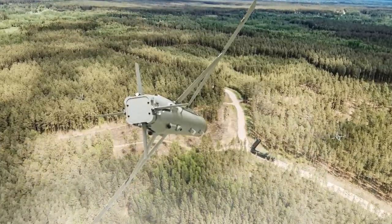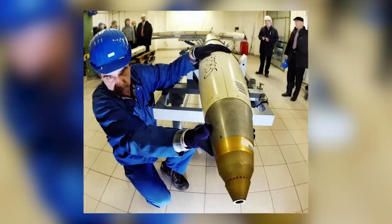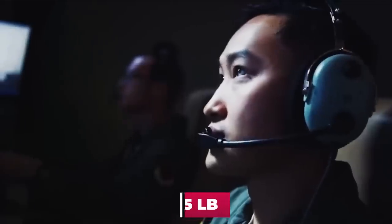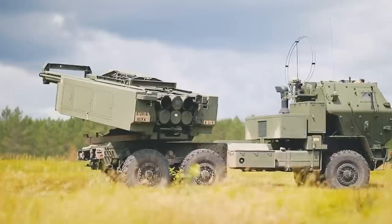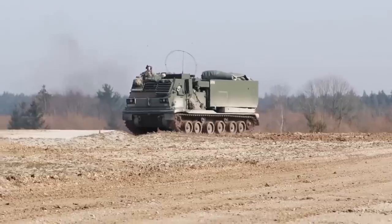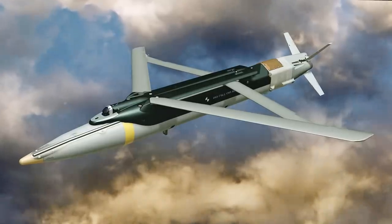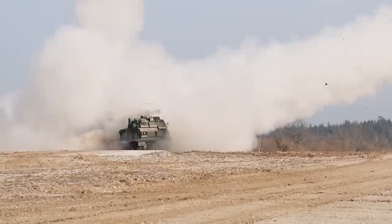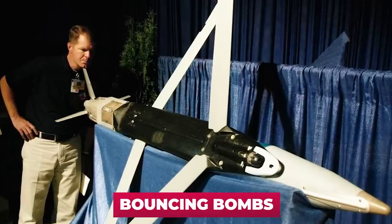So the GLSDB system is simply an SDB bomb coupled with a rocket motor from the M-26 rocket. The 285-pound SDB bomb was even slightly lighter than the former M-26 cluster warhead, which weighed 345 pounds, so no significant component modifications were required. The GLSDB is launched with the M-142 HIMARS or M-270 MLRS at a high angle to reach maximum altitude. At apogee, the rocket engine is dropped, the bomb opens its wings and begins to glide toward the target.